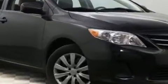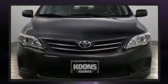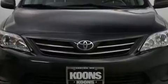Discerning drivers will appreciate the 2013 Toyota Corolla. This four-door, five-passenger sedan provides exceptional value. It features an automatic transmission, front-wheel drive, and a 1.8-liter four-cylinder engine.